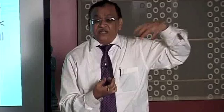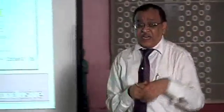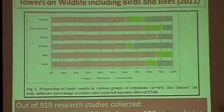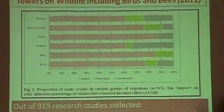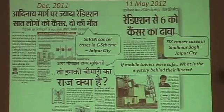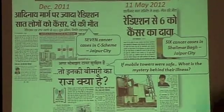Cell operators and their associates are misleading the public, and we must give a fitting reply from a technical point of view. The Ministry of Environment formed a team of 10 people — they went through 919 papers and found that 593 of those papers report adverse effects. That is not a small number. In Jaipur, a large number of cancer cases were reported near cell towers.